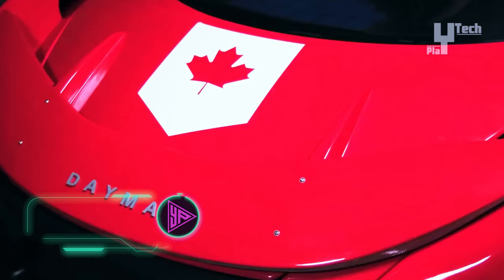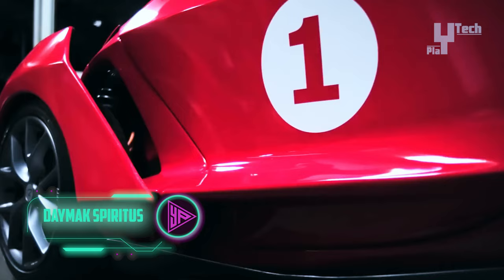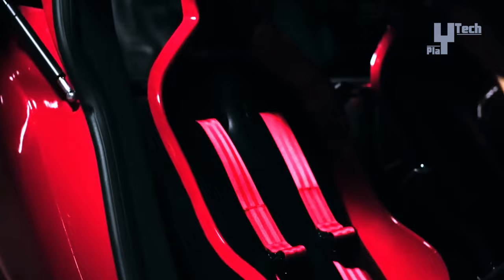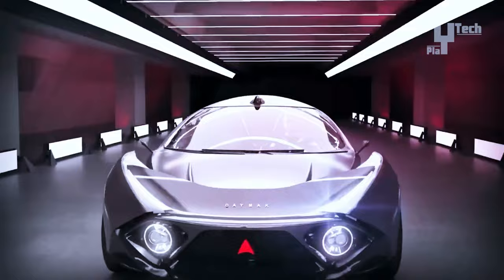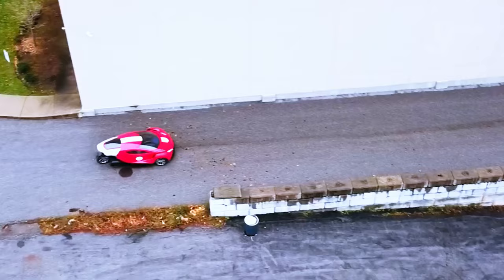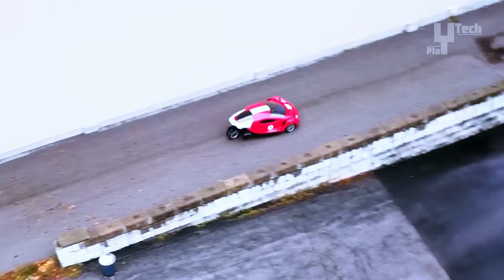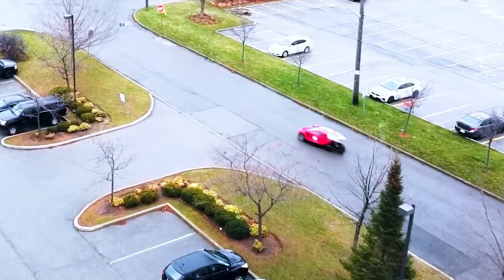The Daymak Spiritus emerges as a groundbreaking electric vehicle offering a distinctive driving experience accentuated by a plethora of advanced features. Engineered for efficient power delivery, it boasts front-wheel drive coupled with a lightweight and durable aluminum frame. With an impressive maximum range of 298 miles and a top speed of 106 miles per hour, it caters to long-distance travel enthusiasts. Powered by a robust 40,000-watt electric motor, it delivers strong performance aided by essential safety features including headlights, tail lights, and a horn.